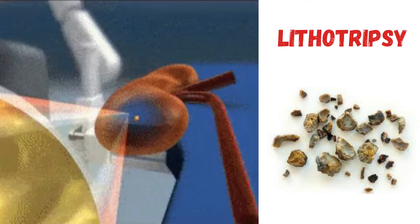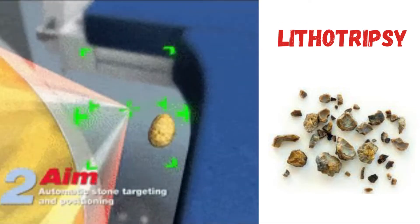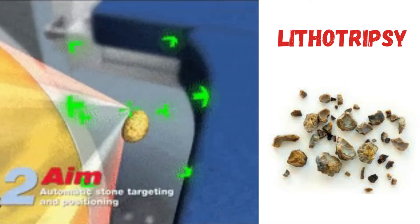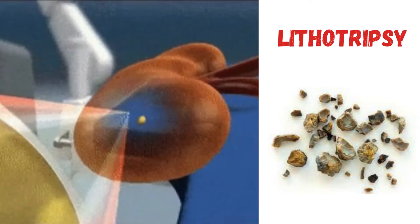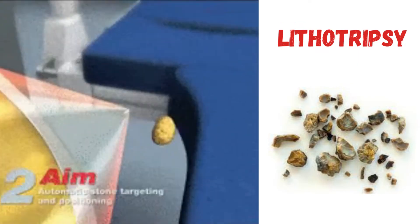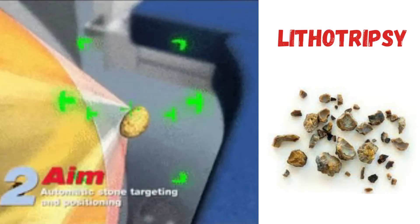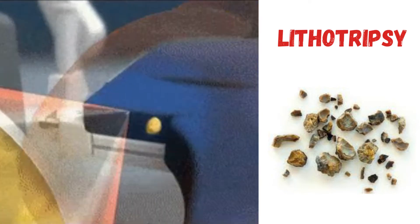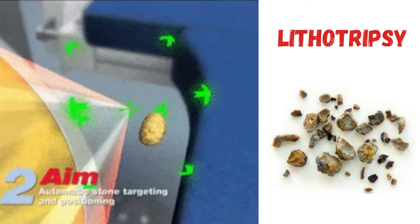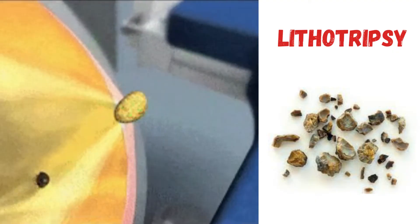In today's video we talk about lithotripsy. Lithotripsy is a non-invasive procedure involving the physical destruction of hardened masses like kidney stones or gallstones. The term is derived from the Greek words meaning 'breaking stones.'